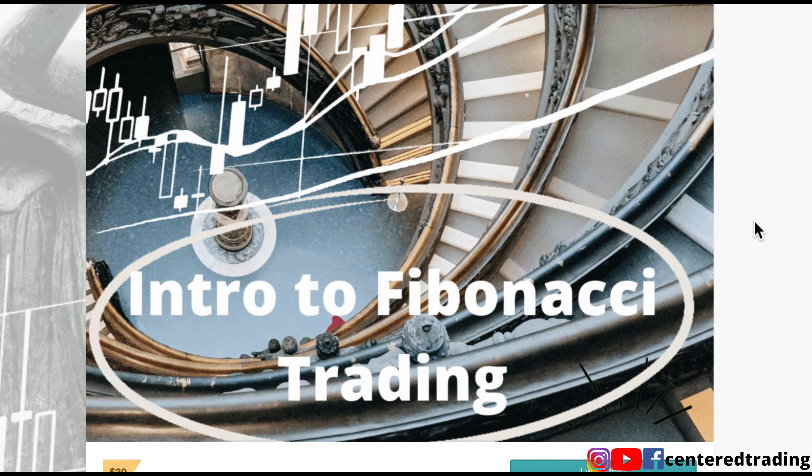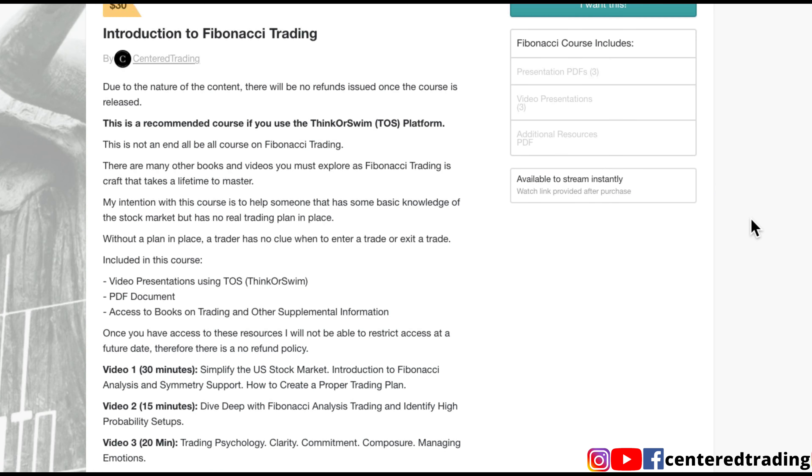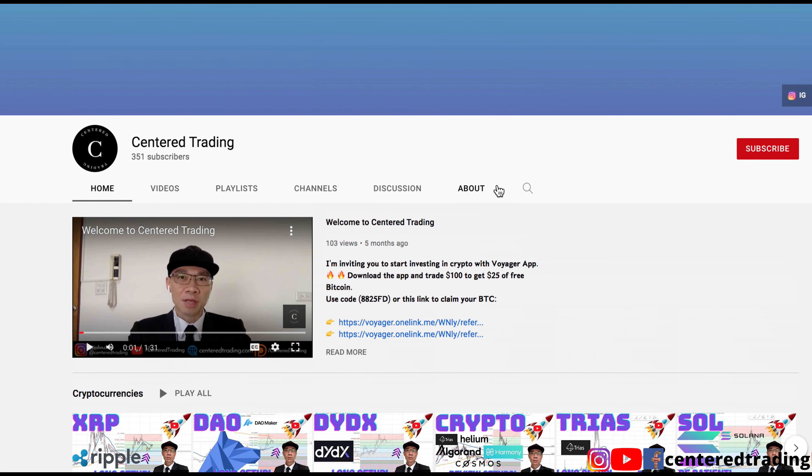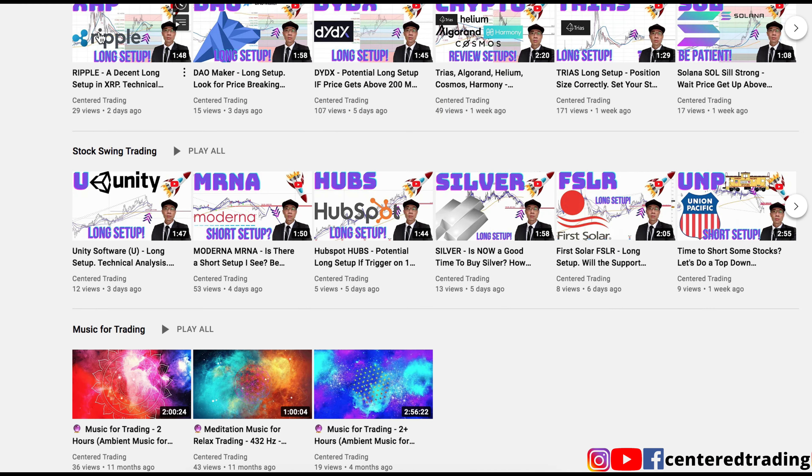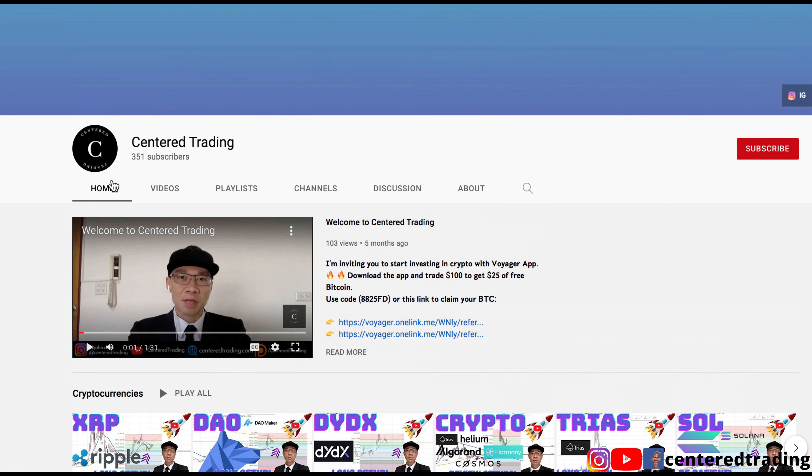If you'd like to learn how to find high probability setups using Fibonacci analysis, check out my course in the description below. If you haven't subscribed to our channel, subscribe now and hit that notification button — our first goal is a thousand subs. We cover cryptocurrencies as well as US equities. Love to hear from you in the comments, and I'll talk to you soon.